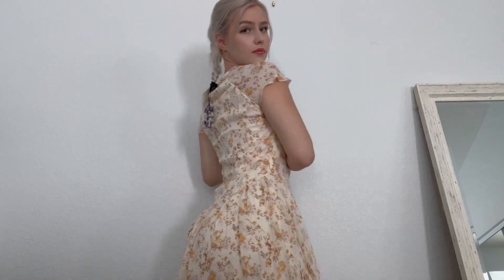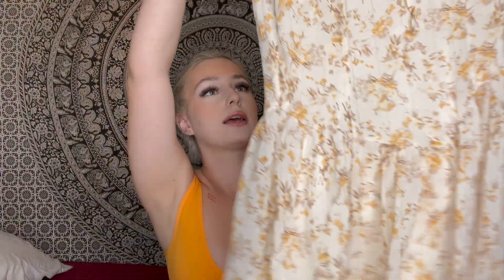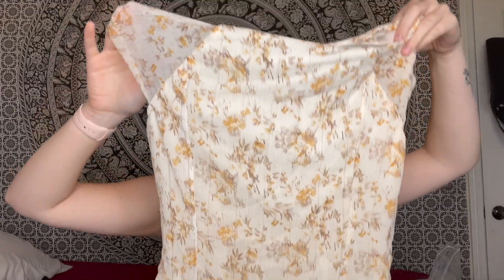It goes up to like my knees. Super, super cute. This is the back. Then it has a little tie in the front so you can give it a little bow. I absolutely love this dress — it is so nice and breathable.